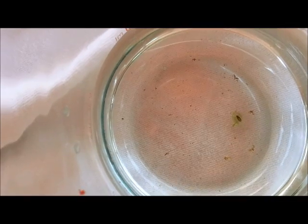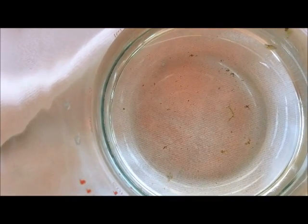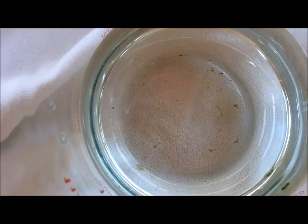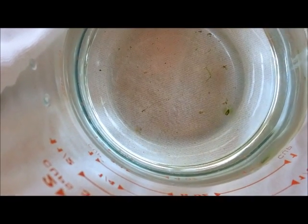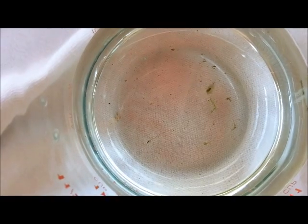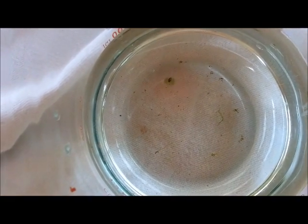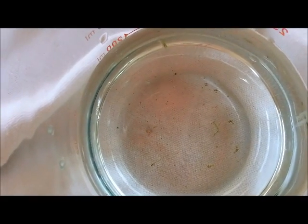We're at five minutes exactly into the treatment here, and these two are still swimming around quite a bit. There's one large one on the right and one baby on the left. They're swimming around like they don't like it, or like they're looking for a host, but only time will tell.